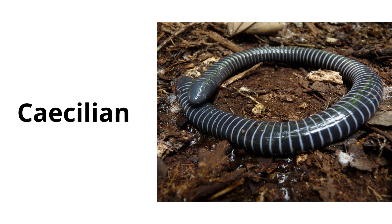Caecilian. Caecilians are legless amphibians that look like worms or snakes and live hidden in the ground or in streambeds.